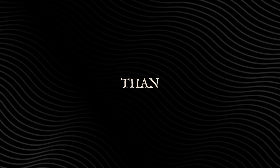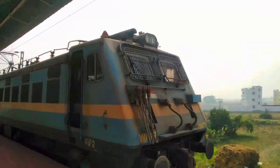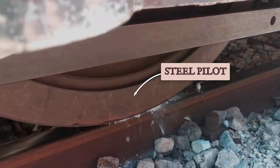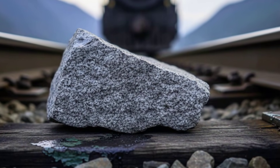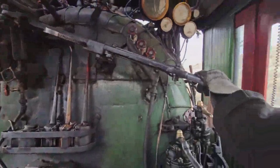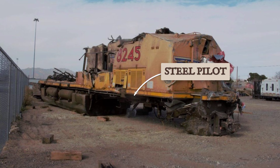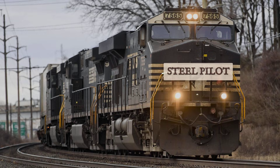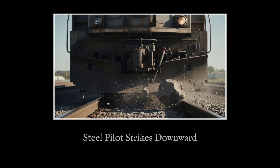A freight locomotive weighing nearly 200 tons barrels through a mountain pass at 35 miles per hour — its momentum unstoppable, its purpose clear. Rounding a blind curve, a rock no bigger than a barrel but dense and immovable sits squarely on the rail. There is no time for brakes, no chance for the crew to react. In that instant, everything rides on the structure fixed to the locomotive's nose. The pilot meets the stone first. The sloped face of the pilot does not try to catch or cradle the rock. Instead, it delivers a sharp downward blow, forcing the obstacle into the ballast or out toward the right of way.